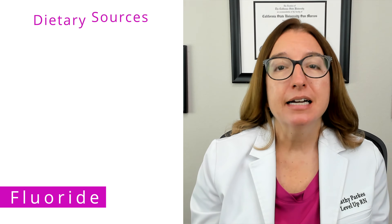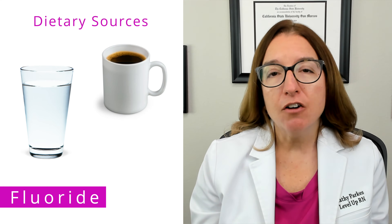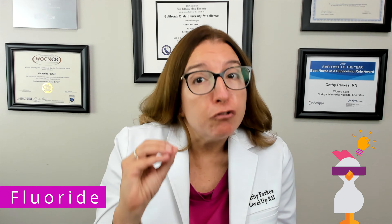Another key trace mineral to be familiar with is fluoride, which helps to decrease tooth decay and also supports bone growth. Dietary sources of fluoride include treated water, coffee, tea, shrimp, and raisins. A helpful mnemonic: your teeth will fall out and hit the floor without fluoride — to help you remember that fluoride helps to prevent tooth decay.